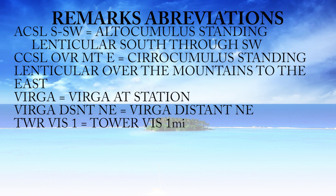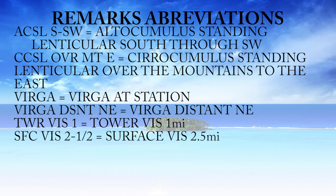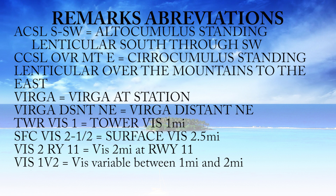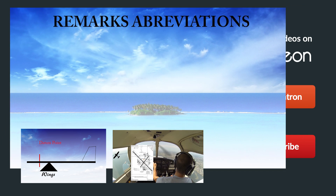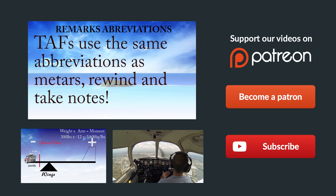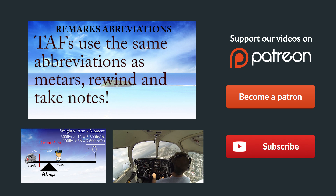Tower vis 1 means tower visibility is 1 mile. SFC vis 2.5 is surface visibility 2.5 miles. Vis 2 runway 11 means visibility is 2 miles at runway 11. Vis 1V2 means visibility varying between 1 and 2 statute miles. Vis N2 means visibility to the north is 2 miles — sector visibility, so maybe it's 4 or 5 miles at the field, but to the north it's only 2 miles. And that is it for the METAR remarks abbreviation section. Thanks for sticking with us — leave questions in the comments below, give us a thumbs up, subscribe to our YouTube channel, and we hope you get to fly every day. See you all next time.